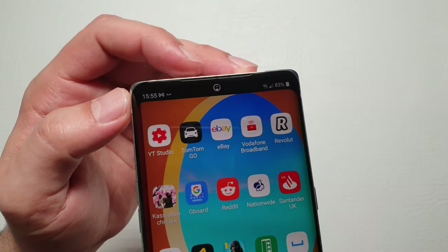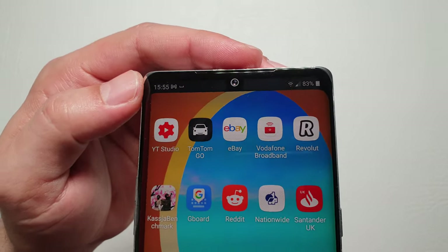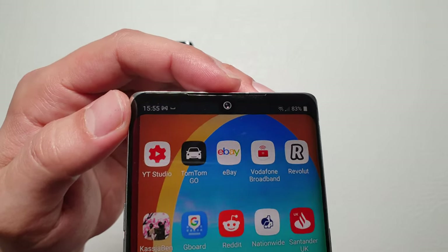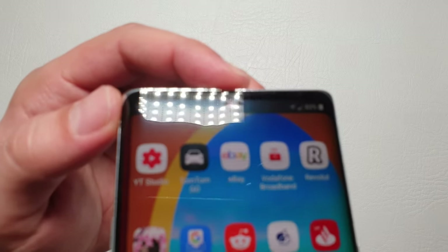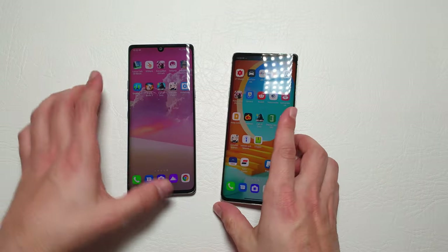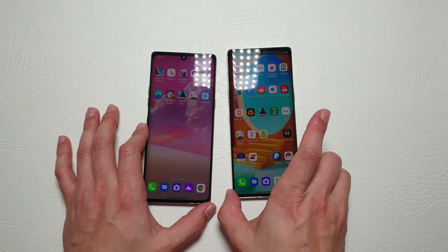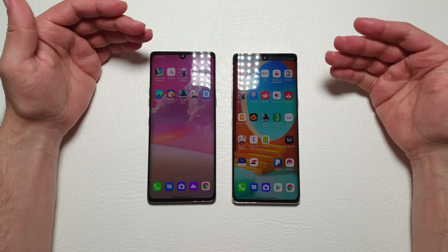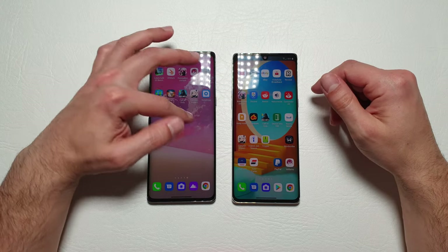One more thing — this is a plastic OLED screen, so it's not a completely pure black like you'd get on a Samsung panel. You can see the display panel through the screen; it's not perfectly black.